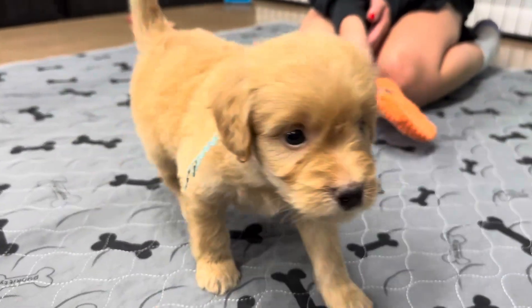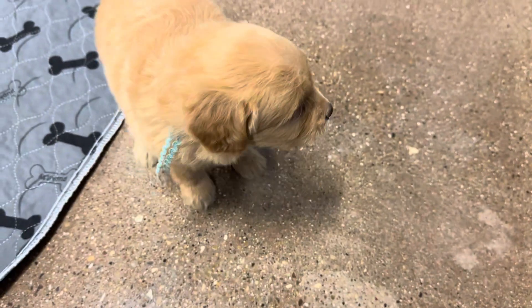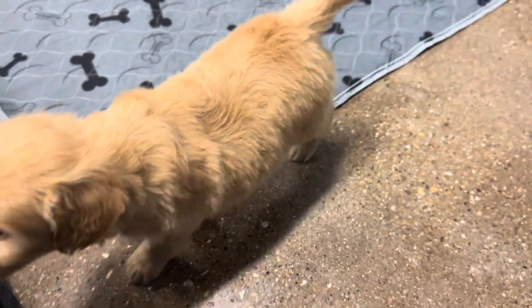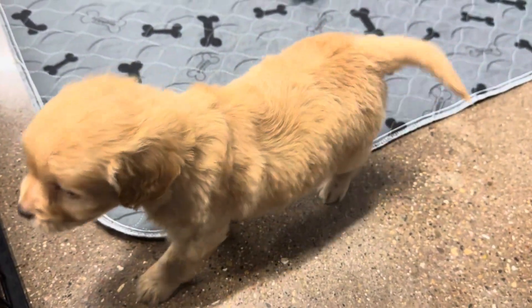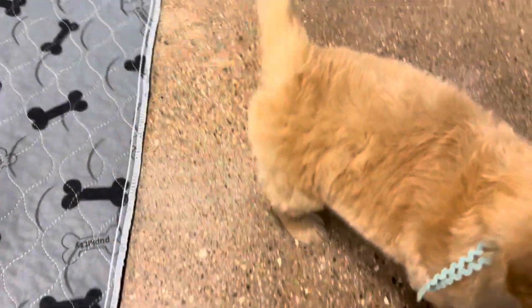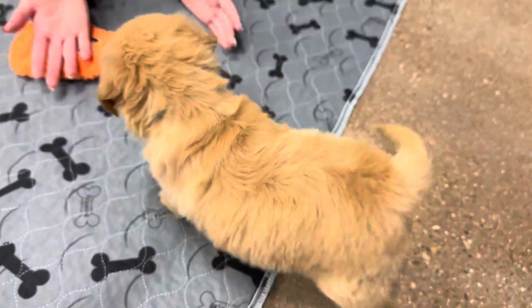Now you feel better, huh? Hi, cutie. Do you feel better now? What are you thinking about? I hear that sprayer in the background — do you hear it too? What are you doing?